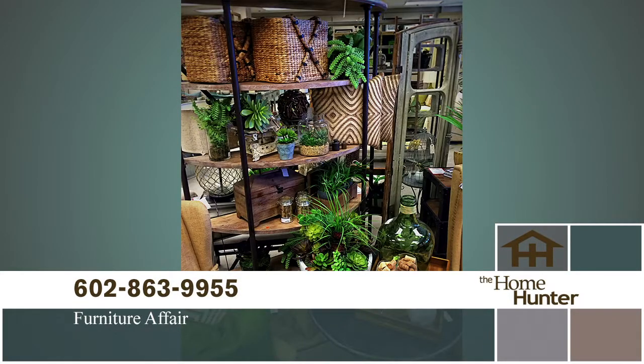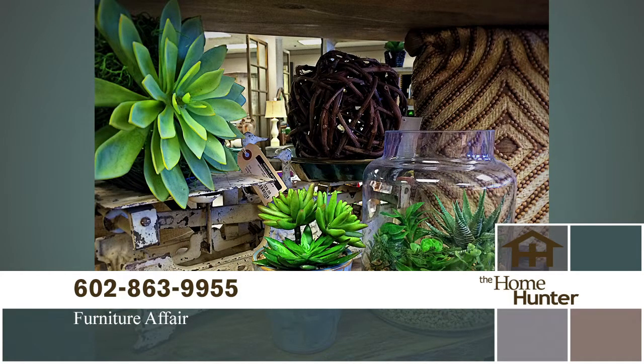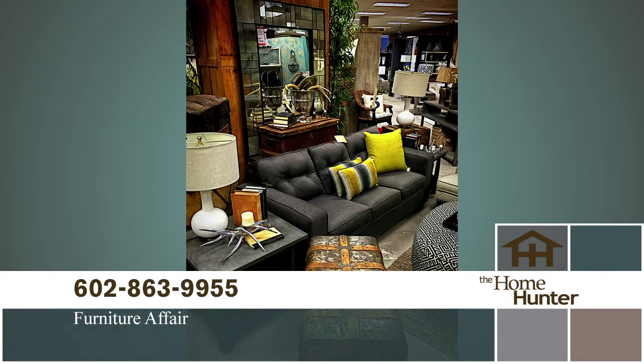Welcome back Nancy Rhodes from Furniture Affair — everybody knows it's my favorite furniture store because my entire house is furnished by you guys. Furniture Affair specializes in the resell of model home furniture. We have 12,000 square feet of furniture that is from model homes, showroom samples, designer closeouts, all at discount prices.